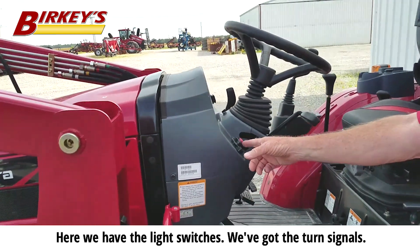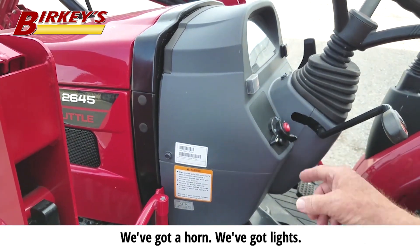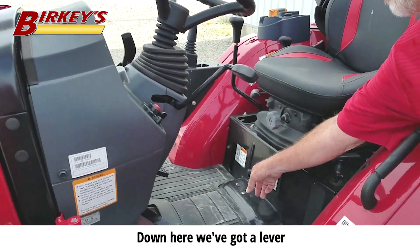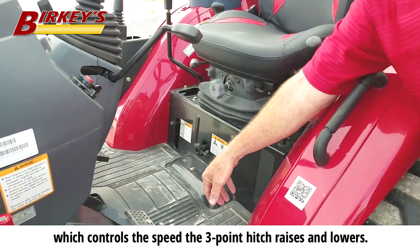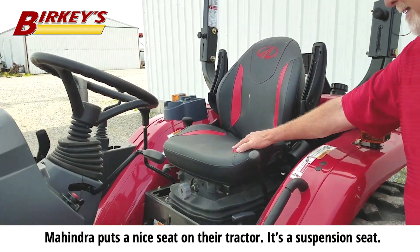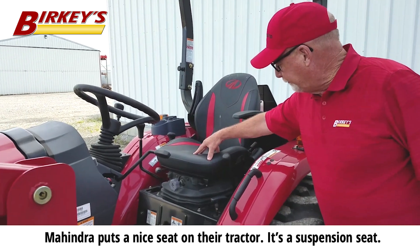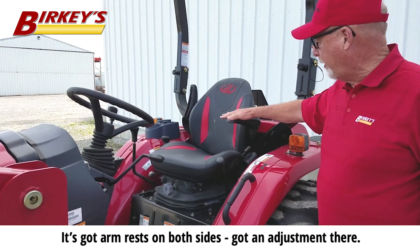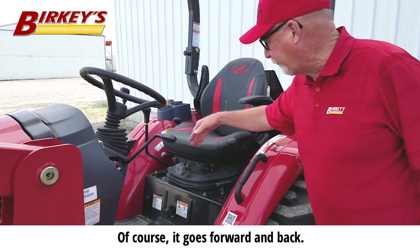Here we have the light switches, we've got the turn signals, a horn, and lights. Down here we've got a lever which controls the speed — the three-point hitch raises and lowers. Mahindra puts a nice seat on their tractor. It's a suspension seat, it's got armrests on both sides, an adjustment there, and of course it goes forward and back.